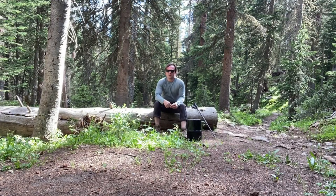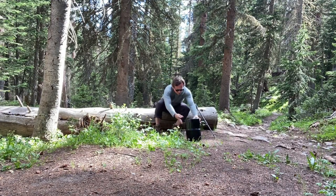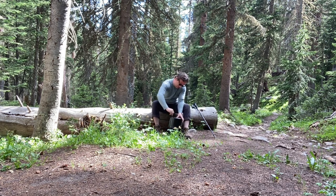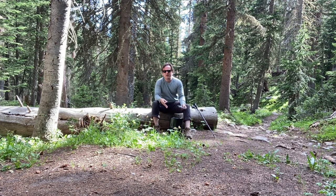This is where I'm going to choose to eat dinner tonight. This is my big old bear keg that's weighing down my bag. This is bear and lion country, so keep everything stored in one of these bear kegs. Also, I don't want to eat close to where I'm actually going to be sleeping. It's a pretty spot though.